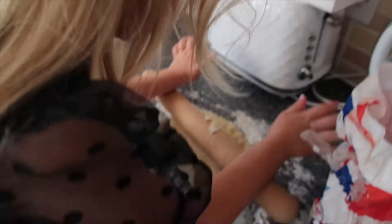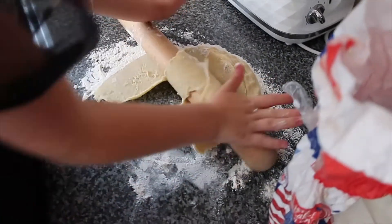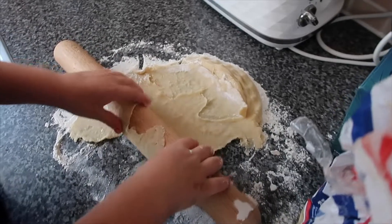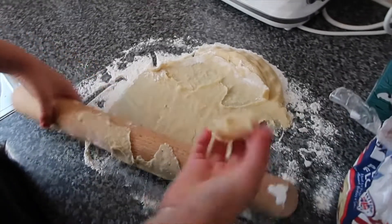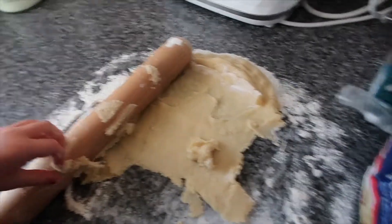Do you want to flatten it out? There we go, good girl. These are very easy to make — oh, it's a bit sticky though, isn't it? It's slipping, it's slipping. Do you want me to do it? No. I was just saying it was easy — turns out maybe it's not. The biscuits are in!